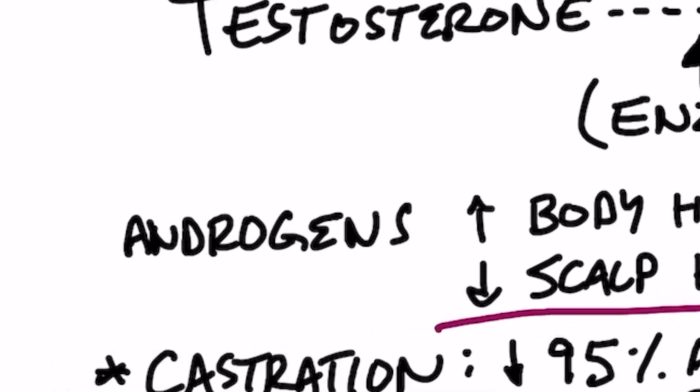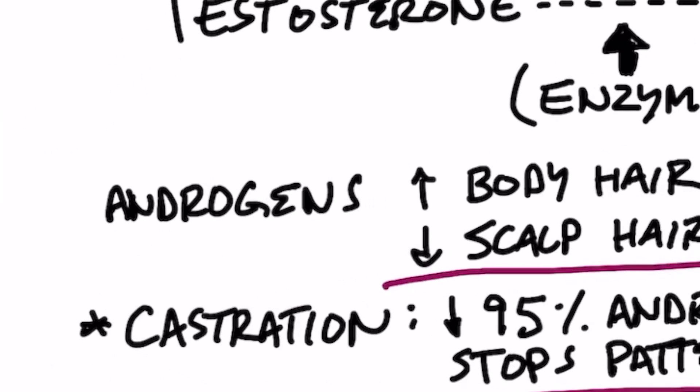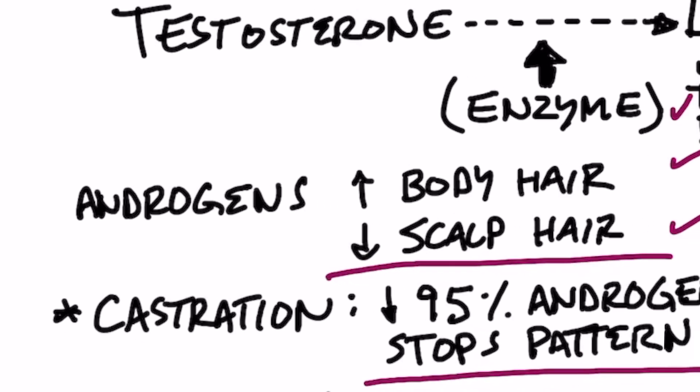DHT is a type of androgen. What's ironic about androgens in general is they normally increase body hair, but not on the top of your scalp — you actually get a loss of hair on the top of your scalp, which is pretty odd.